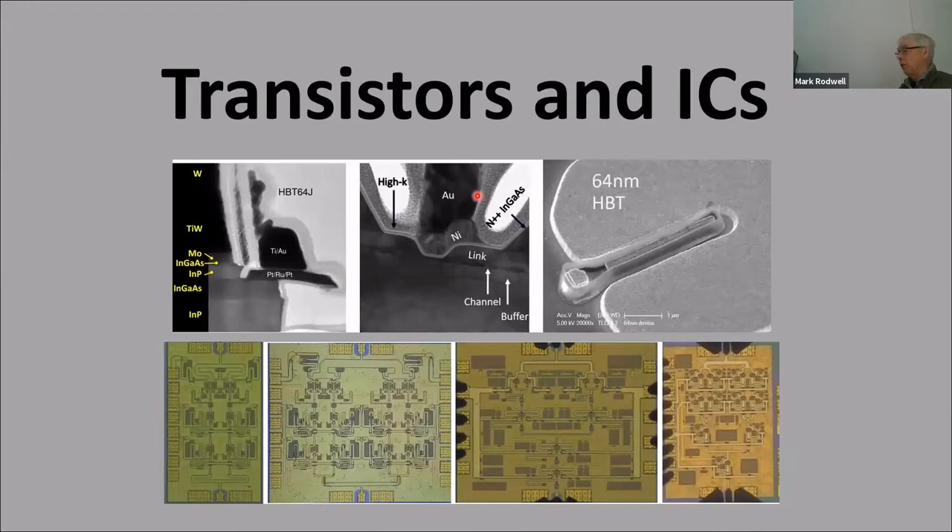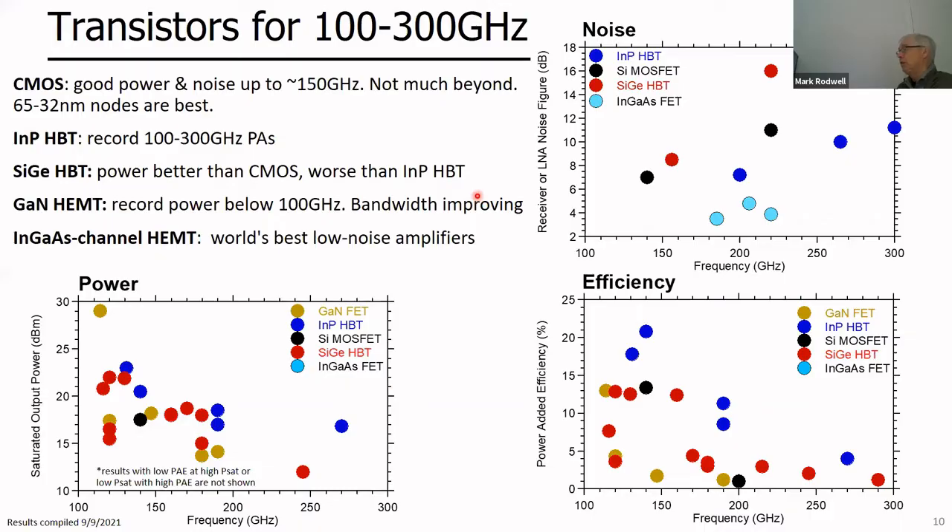In terms of transistor technology for these systems, CMOS is astonishingly good up to about 150 GHz, producing decent output power and good noise, but falls off quickly above that. The best technology nodes for millimeter wave are not the most highly scaled. Indium phosphide bipolar produces excellent efficiency and good output power over this frequency band. Silicon germanium is not as good as indium phosphide but beats CMOS above 200 GHz. Gallium nitride wins at lower frequencies. Indium phosphide field-effect transistors are brought in when you want the best receiver noise.